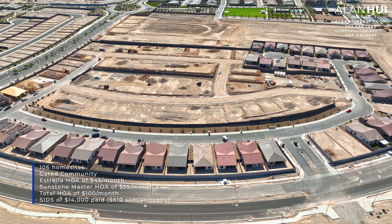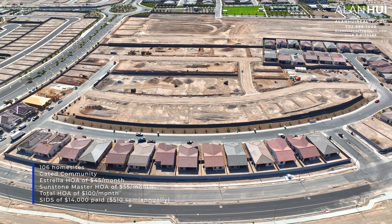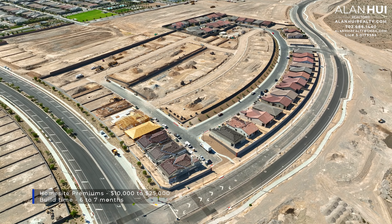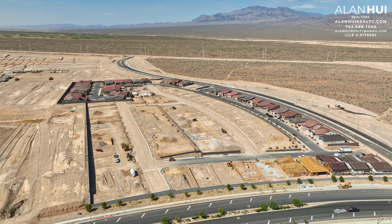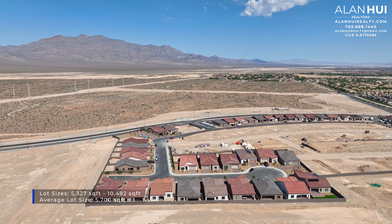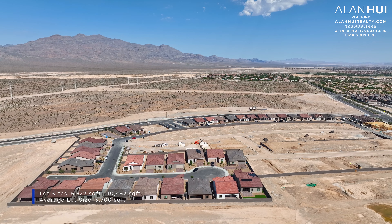There's also a SIDS balance of $14,000 which is paid $510 semi-annually. The home site premiums at Estrella range between $10,000 up to $25,000, and the build times vary from 6 to 7 months. The lot sizes range between 5,327 square feet up to 10,492 square feet, and the average lot size is 5,700 square feet.